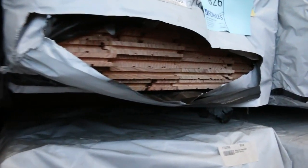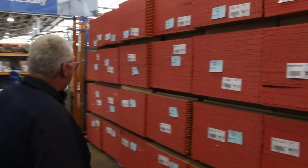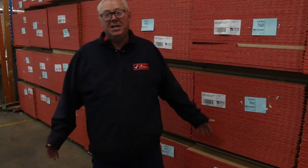Absolutely sensational. Have a look at all the southern ash - there is a mountain of it. Then swinging around here, we have a huge amount of yellow tongue flooring once again. It is an absolutely massive auction tomorrow. Thanks for watching, and make sure you get your bids in by 11 a.m.